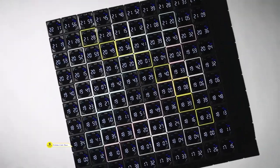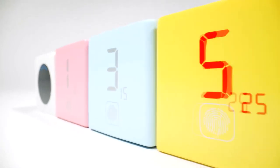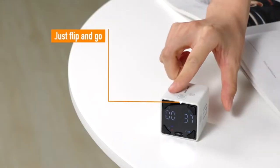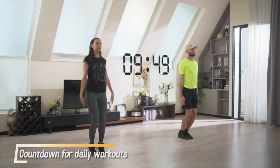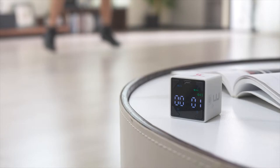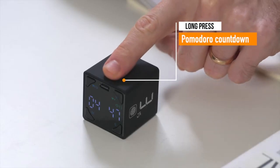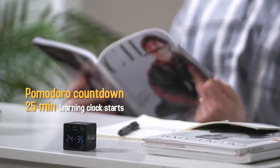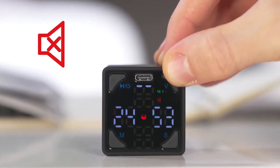Are you tired of struggling to stay on track and manage your time effectively? Meet the Game Changer Tick Time Cube Timer. Imagine effortlessly diving into your tasks with precision and focus. With 4 preset countdowns of 1 to 10 minutes, simply flip the timer to start your productive journey. Need more flexibility? Long press the fingerprint icon for extra 15 to 60-minute countdowns.